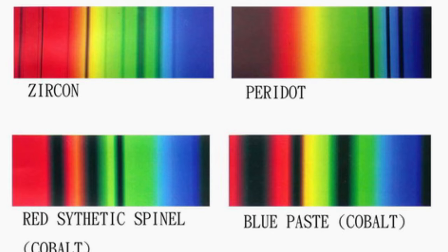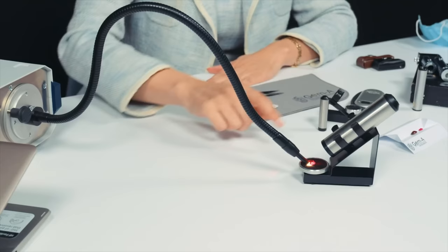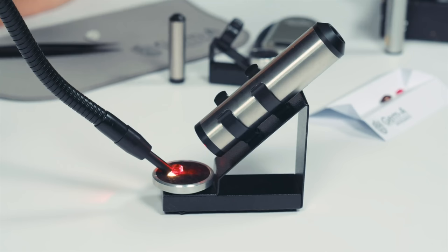Another great tool is the spectroscope. When you push light through a colored stone or bounce a strong light off its surface, a spectroscope can show you what bands of visible light are being absorbed. These patterns are often unique to specific gem varieties and can be great evidence of the gem's identity. For best results, make sure you get as much light passing through the gem — make it really glow. A warm tungsten light source is ideal.